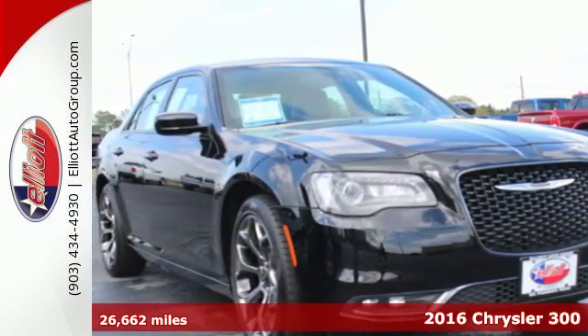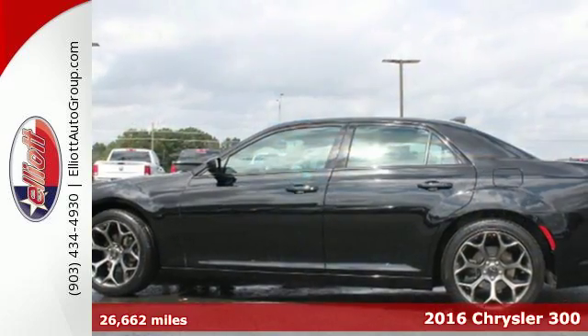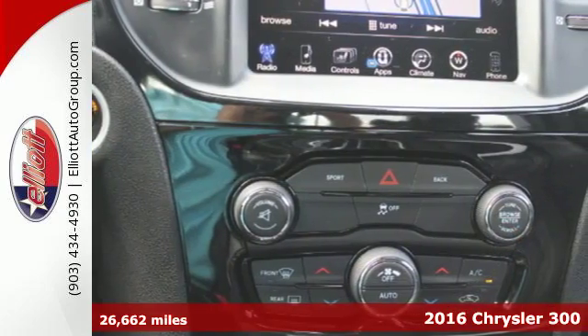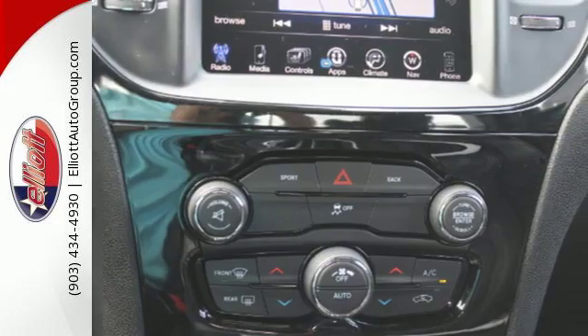It's a 2016 Chrysler 300, a full-size sedan as bold as your personality, with elegance, technology and safety that reaches beyond expectations.